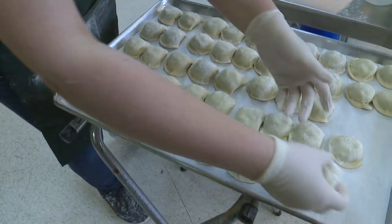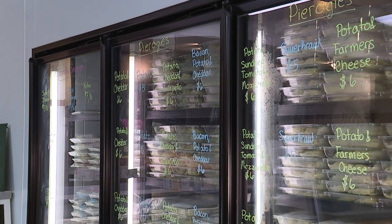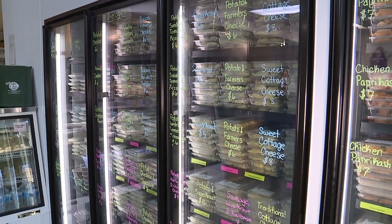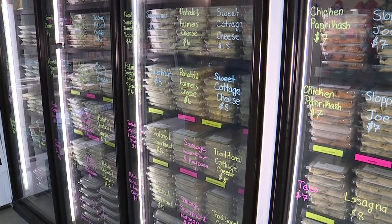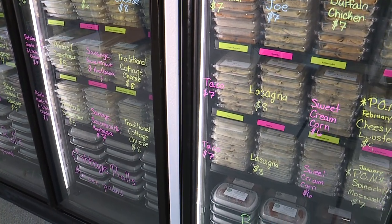When you walk into our Richfield location you're going to see a freezer full of all of our frozen perogies. With our frozen perogies you get six perogies to a pack, and the best way to cook those is to first thaw them and then pan fry them with some olive oil or butter.